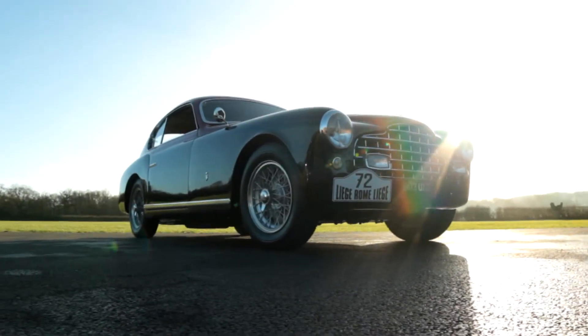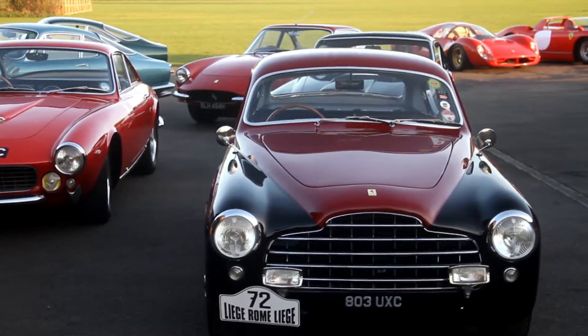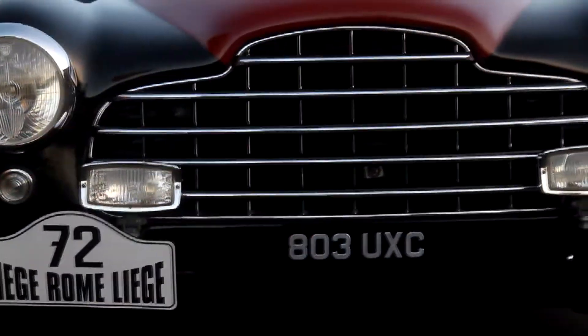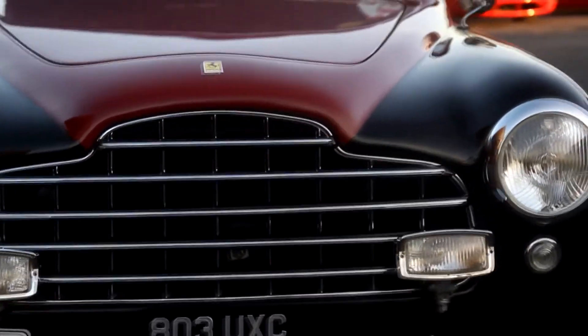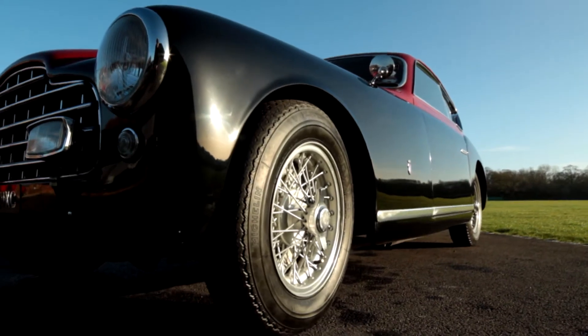The Ferrari 195 Inter — a really interesting early 50s car. It was registered in 1951 and did some early race history, including the Liège-Rome-Liège in 1957. It was also a Brussels Motor Show car in 1951.